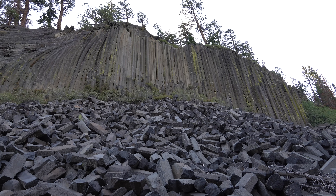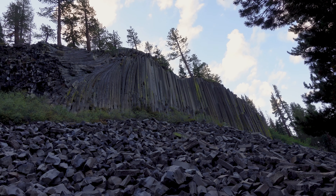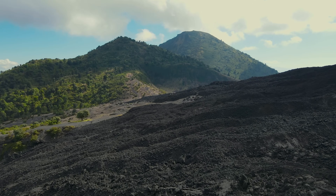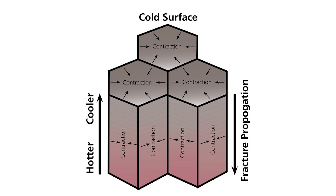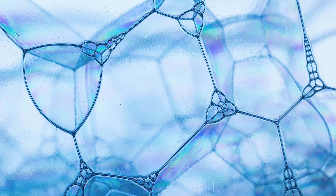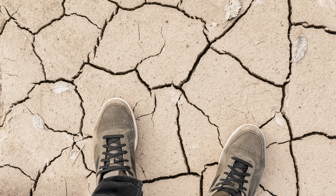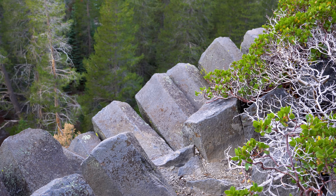You have upright columns, and then as you go further, it's like they bend, and then they twist, and then you see the bottoms of the columns. About 100,000 years ago, a lava flow filled this valley. As the lava cooled slowly and uniformly, it contracted and cracked into remarkably symmetrical columns, a process known as columnar jointing. It naturally fractured into hexagonal shapes because hexagons are the most efficient, stable way to evenly distribute stress across a surface, similar to how drying mud sometimes cracks into polygonal shapes, but here it happened in solid volcanic rock.